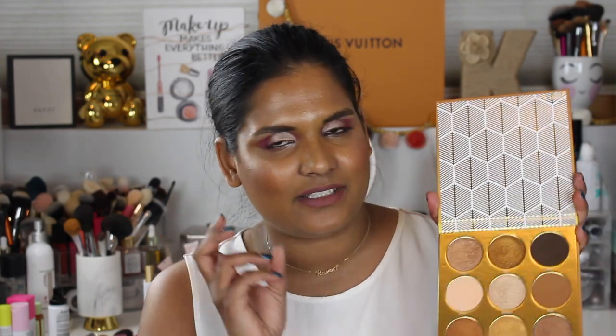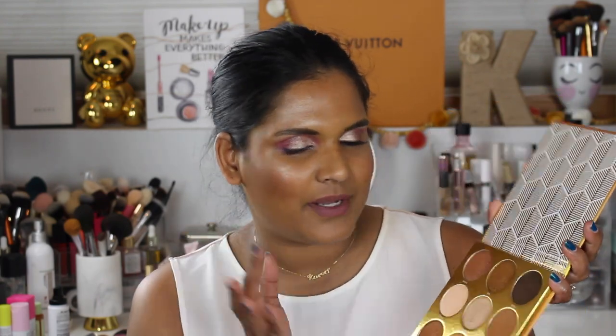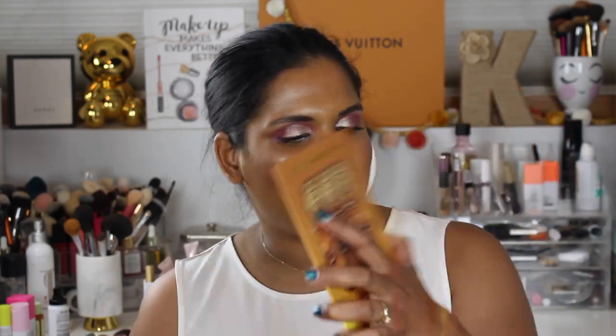I didn't have too hard of a time using these shades. They foil beautifully. The brown is a little bit difficult to blend and you do have to build up the pigmentation — it does get a little patchy, but nothing too horrible. The shimmer shades from Juvia's Place are so pigmented and buttery. I love their shadows.